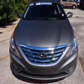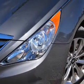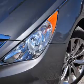Stand out from the crowd with premium wheels. The anti-lock braking system will help deliver you safely to your destination. Heated seats are a desirable comfort feature.